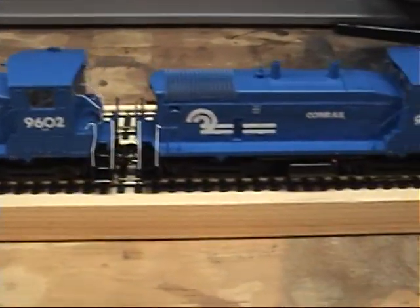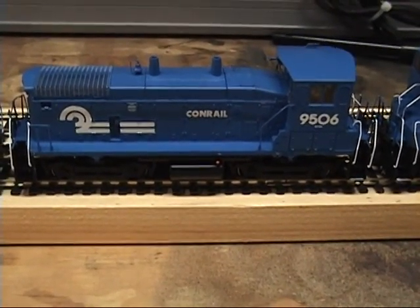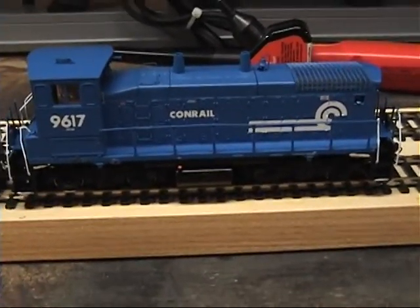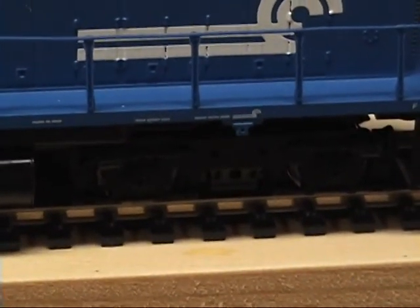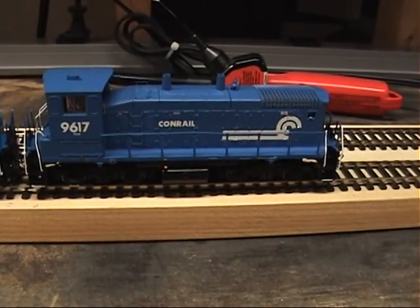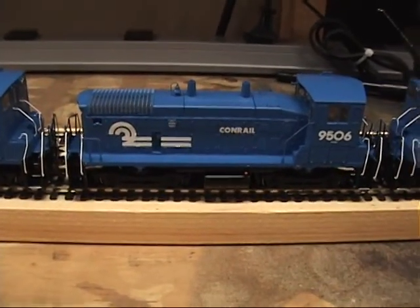These two units here have the regular AAR type truck on them. And then this one was an ex-Redding, I think — I can't remember off the top of my head — but it has the newer flexi coil truck and it also has the handrail on the walkway platform instead of mounted on the actual car body of the locomotive.